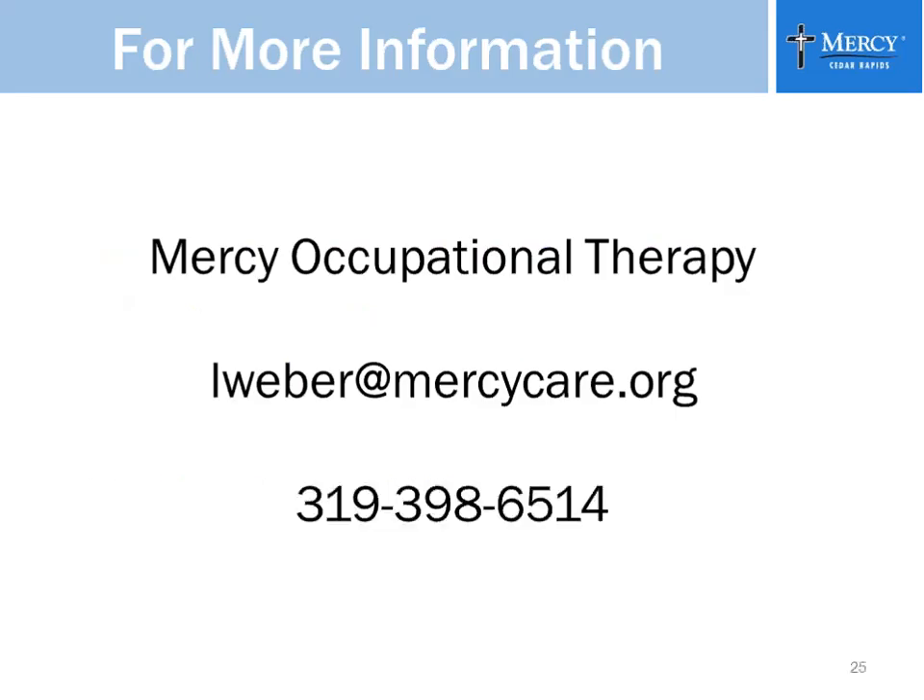That's the end of my portion of the talk. If you have any questions or concerns down the road, I'd be more than happy to answer your emails or phone calls. My email is lweber@mercycare.org and my phone number is 319-398-6514. I'm going to turn this over to Lynn now, and we can finish up with the question and answer portion.